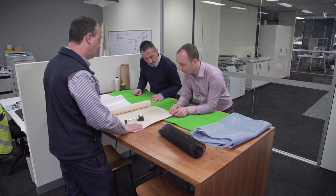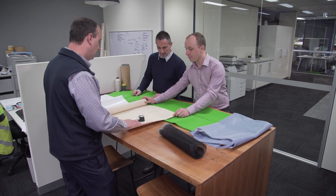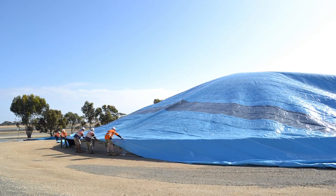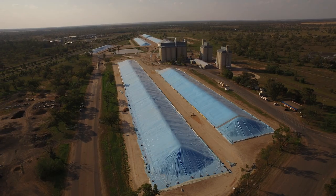The biggest benefit a polypropylene grain cover will provide is the weight benefit. The strength to weight ratio is considerably better than PVC, which means it's a lot lighter for the same given strength. So from a handling, installation and removal perspective, it's a much easier fabric to handle.